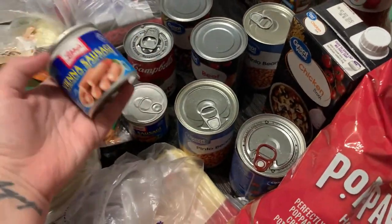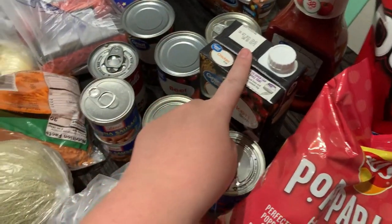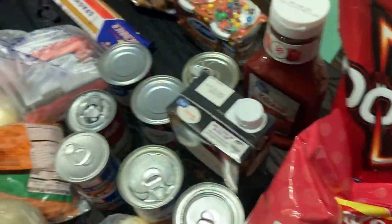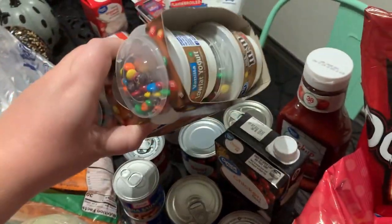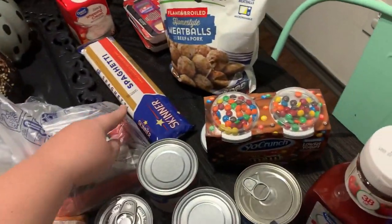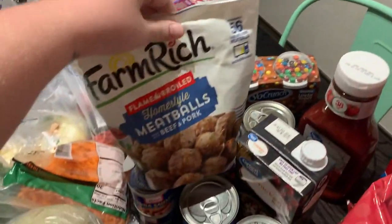We have petite diced tomatoes, two cans of pinto beans, beef broth, tomato soup, another can of beef broth, Vienna sausages the girls love, and chicken broth for the broccoli and cheddar soup. We have ketchup since we were running low, YoCrunch M&M yogurts the girls really like, spaghetti noodles, and homestyle meatballs.